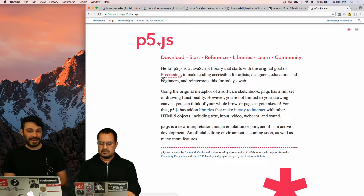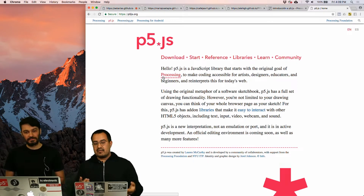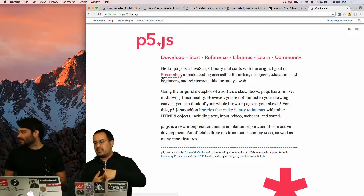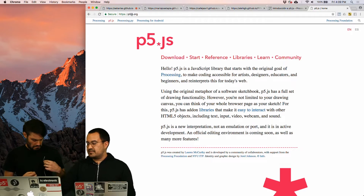Today we have the great happiness of being able to share two new announcements about P5JS. So today we are here to tell you two great news from the Processing Foundation regarding P5JS. P5JS is a JavaScript library that allows you to do creative programming on the web. And starting today, as you see here, this is the P5JS website.